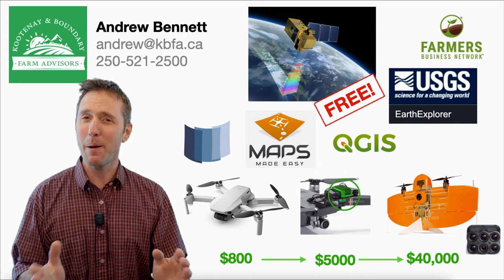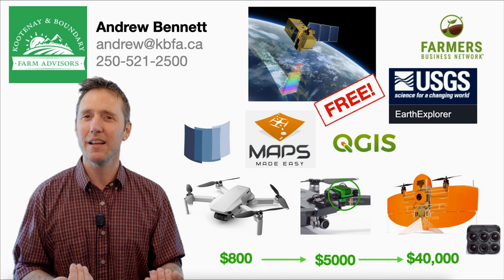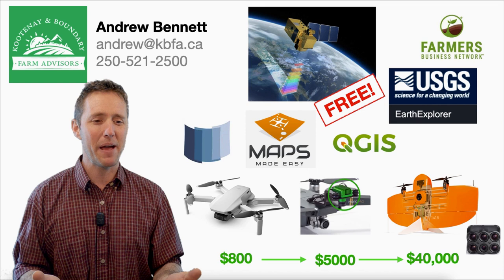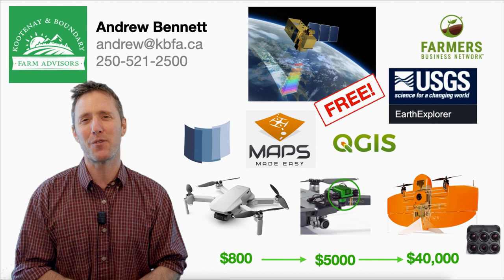That's about what I have for you today. A quick review: there's plenty of free information out there — free satellite data, free software to analyze your satellite data or drone footage. For drones, I'd really recommend starting out with something cheap and easy like the Mavic Mini 2 for about $800, and you can go up from there. Thanks so much for listening — I look forward to hearing from you soon.